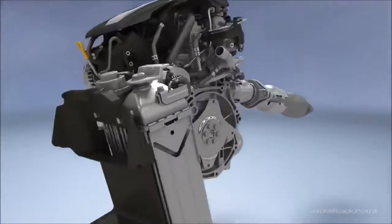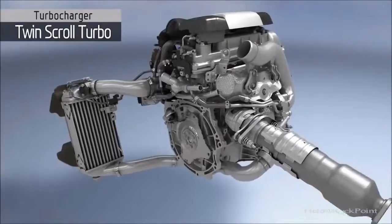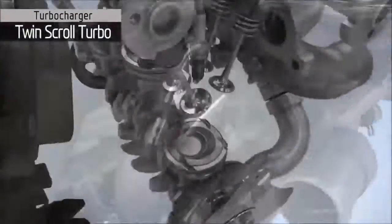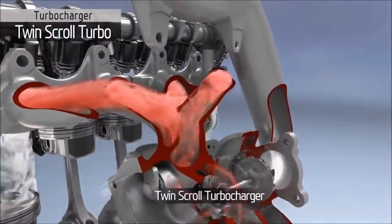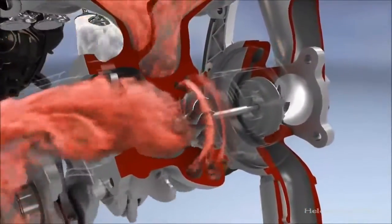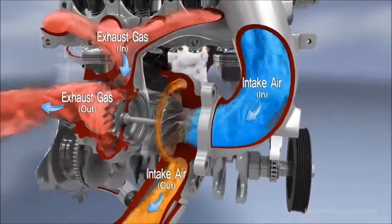The Gamma Turbo GDI engine and its turbocharger system deliver both high performance and a fun-to-drive experience. The turbocharger uses a twin-scroll type turbine housing, which maximizes exhaust gas energy, improving the efficiency of the turbo and its benefits to engine performance.